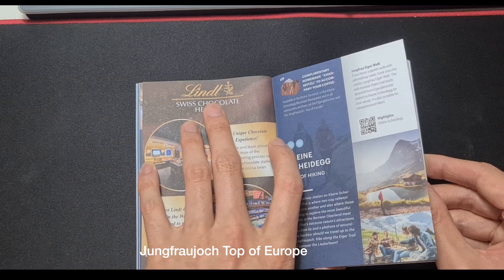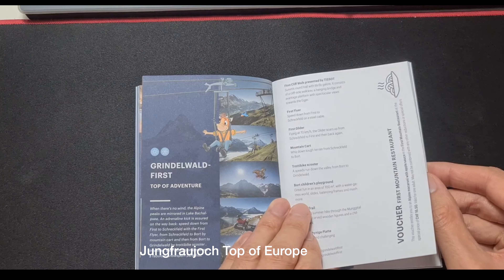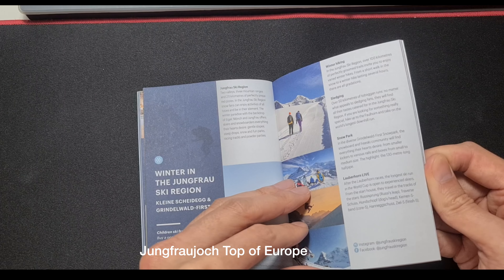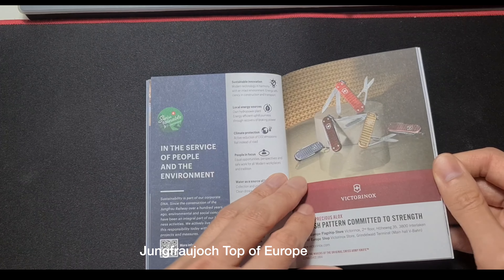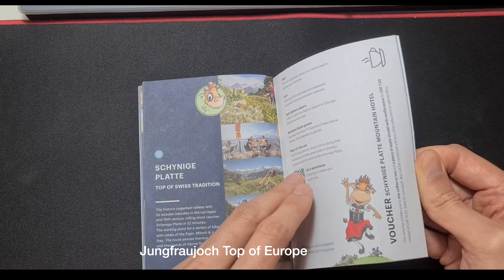They love to advertise their chocolate there — it's okay, but I'm not a chocolate lover so chocolate lovers might like it more. There's also a lot of advertising for the Swiss army knife.